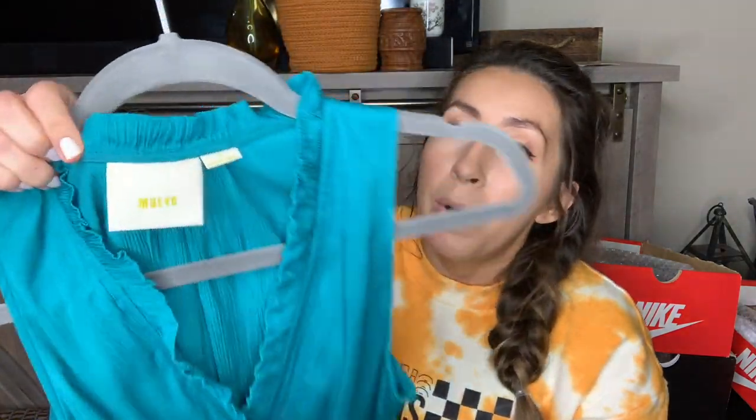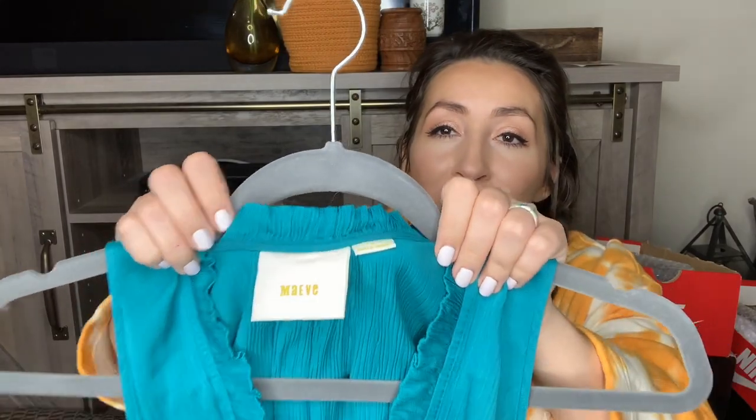I have this Anthropologie Maeve — you guys know this is one of my favorite Anthropologie brands. This is a size small. It is a beautiful midi length dress. I absolutely love this teal color, and the model photos for this dress are beautiful.